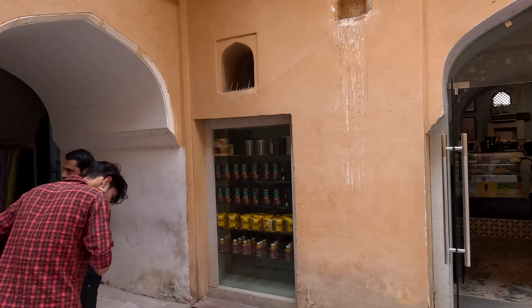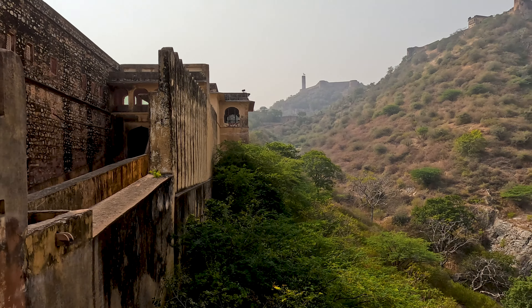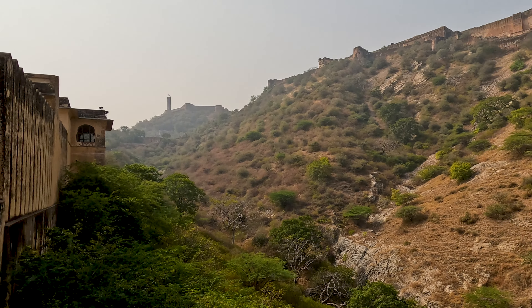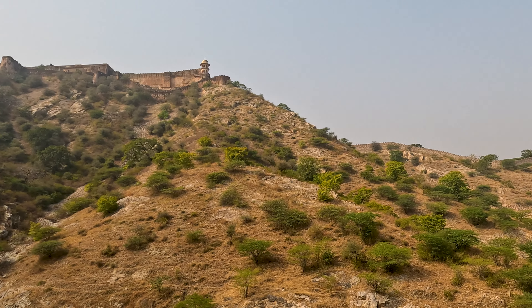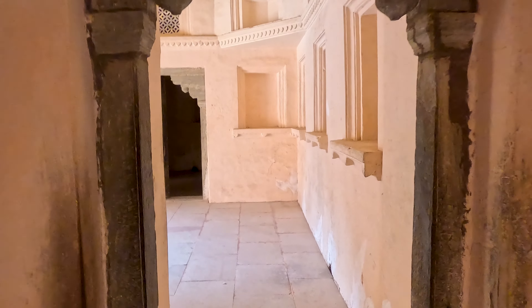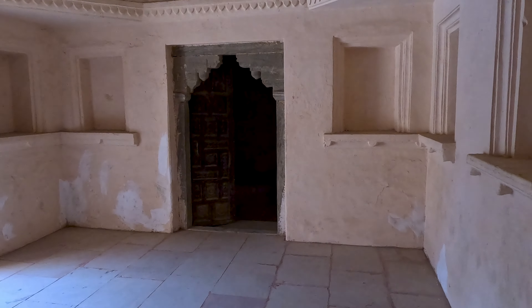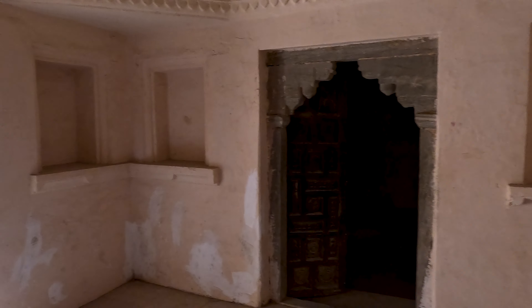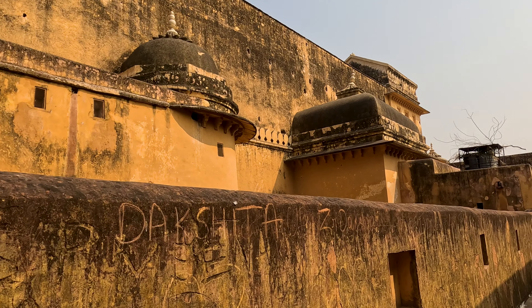They also have a small cafe inside the fort. From the cafe you can also enjoy the beauty of Jagat Fort and the beautiful surrounding mountains. This is one of the huge forts of Rajasthan.